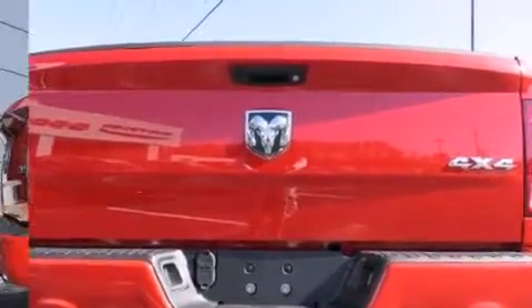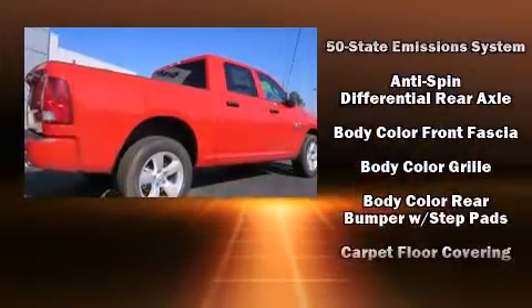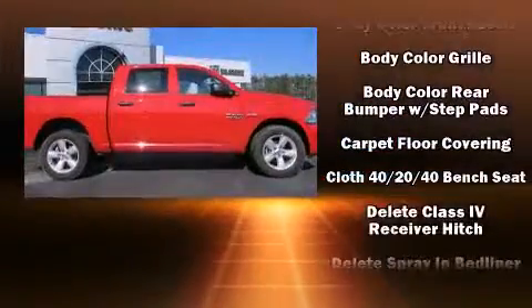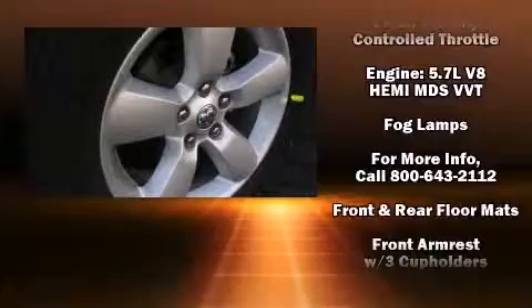It distinguishes itself from the competition with features such as one-touch window functionality, a tachometer, variably intermittent wipers, a front bench seat, a bed liner, and power windows.